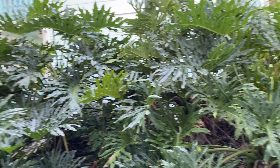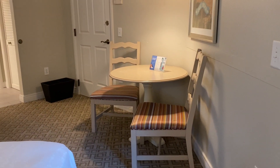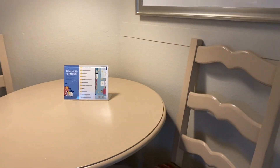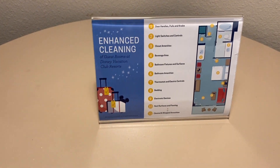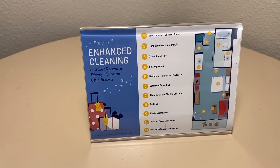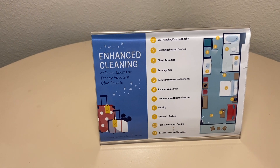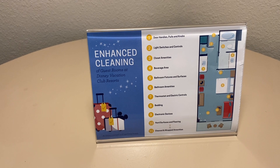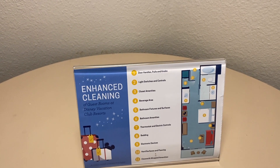We requested a first floor room on purpose. One thing to tell you about this particular resort — the only negative is that there are no elevators. But there's parking right outside your unit, which we love. There's a side table and a small table with two chairs. As part of the enhanced cleaning due to coronavirus, they clean door handles, poles and knobs, light switches and controls, closet amenities, fridge area, bathroom fixtures and surfaces, bathroom amenities, thermostat and electric controls, bedding, electronic devices, hard surfaces and flooring, and clean rack amenities. So they have enhanced cleaning.